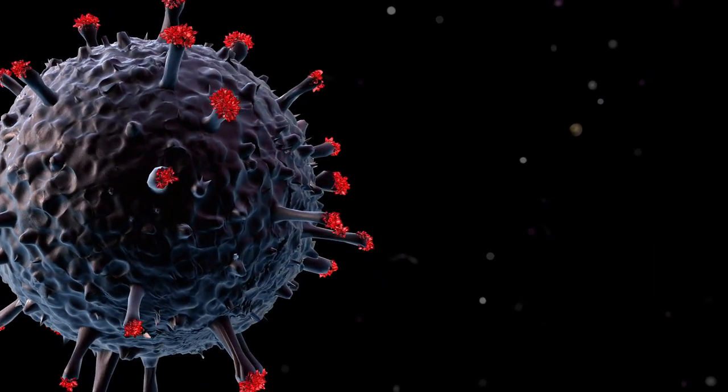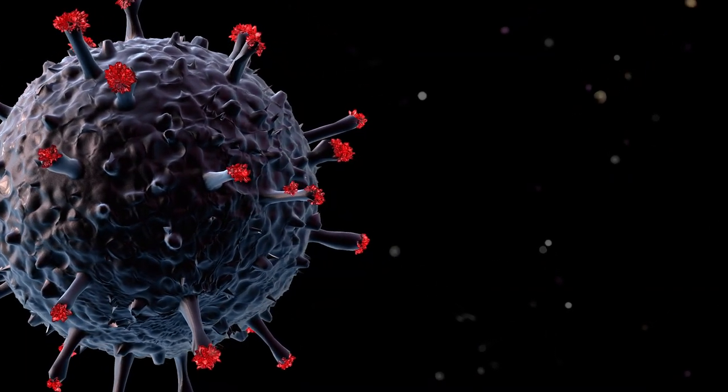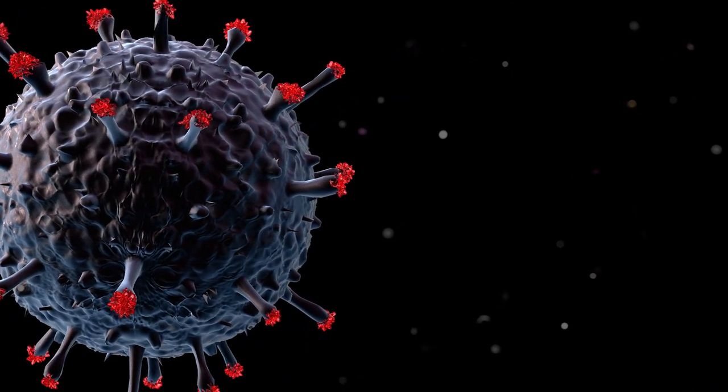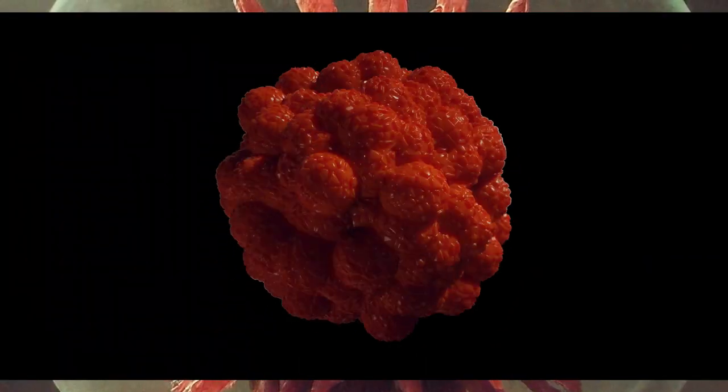Blocking Immune Responses: some pathogens produce proteins that directly interfere with the immune system. They might block signals that would normally alert the immune system to an infection, or they might prevent immune cells from attacking them. This makes it easier for the pathogen to survive and spread in the body.